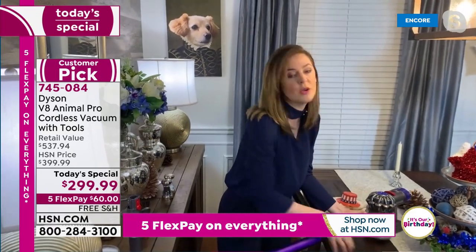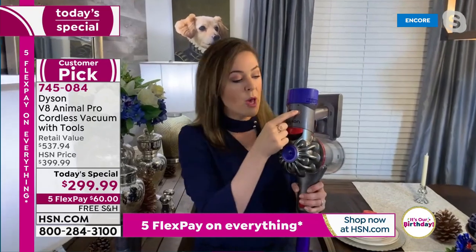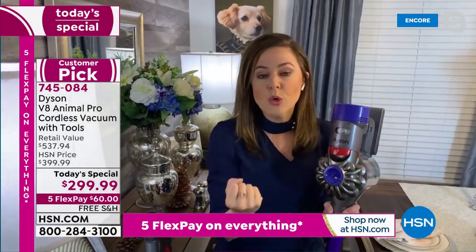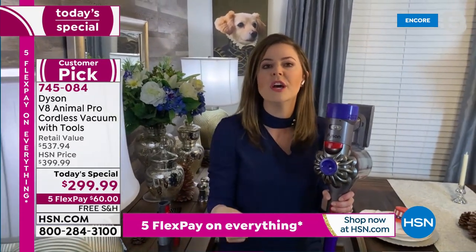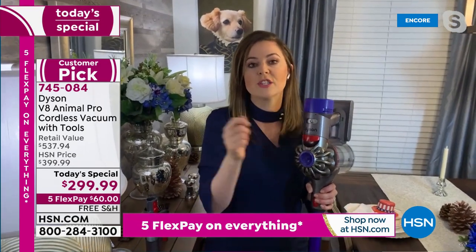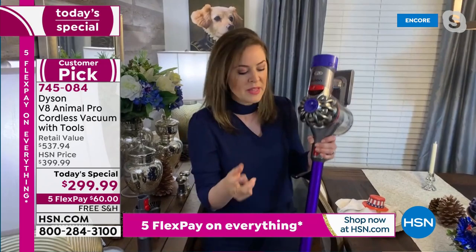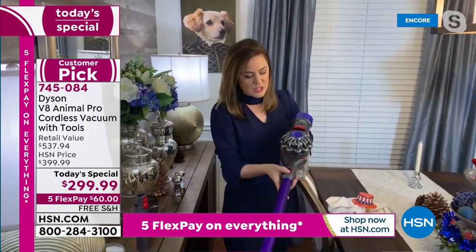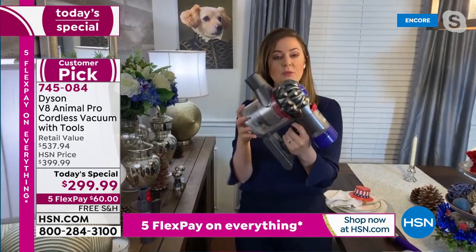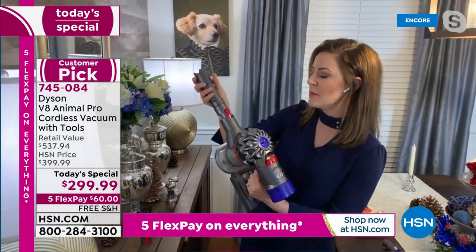The other thing I realized I didn't mention is that you actually have two power settings. High mode is the mode I select and use for everything. Max mode gives you that extra boost if you need it — like your ground-in dirt, if you have pets and they've trodden in dirt. That's perfect to use with the stiff bristle brush. Not only can you turn it into a handheld — in this configuration it's only around three pounds. We went from less than six, which is barely nothing, to now around three pounds.